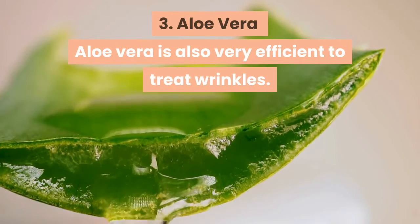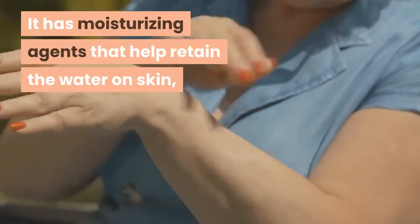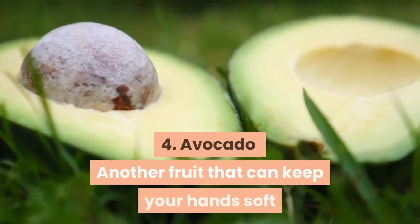Three: aloe vera. Aloe vera is also very efficient to treat wrinkles. It has moisturizing agents that help retain water in the skin and also prevent the signs of premature aging like wrinkles.